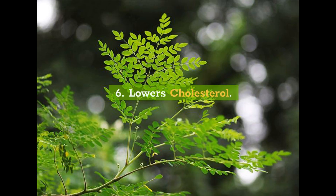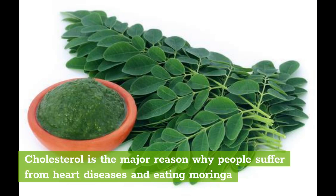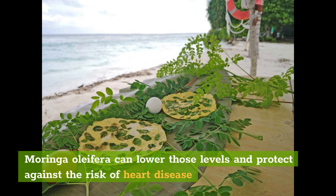6. Lowers Cholesterol. Apart from oats, flax seeds, and almonds, moringa leaves are a dependable remedy against high cholesterol. Cholesterol is the major reason why people suffer from heart diseases, and eating moringa leaves has been known to show considerable improvement against high cholesterol levels. Moringa oleifera can lower those levels and protect against the risk of heart disease.